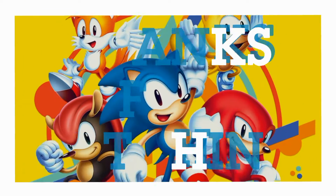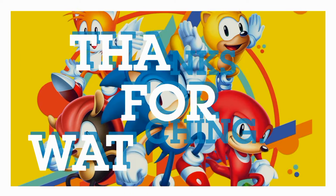I hope you enjoyed watching my video showing the IDW comics and all that. I'll see you soon in my next video, thank you very much for watching.